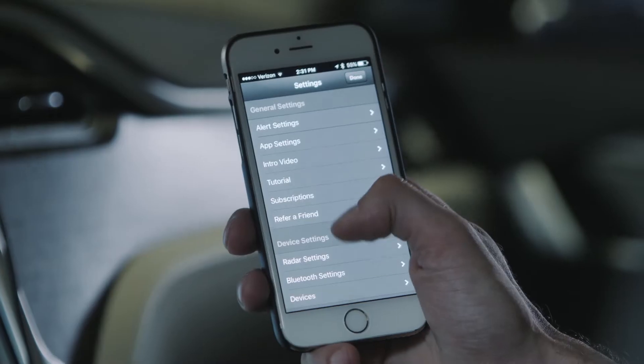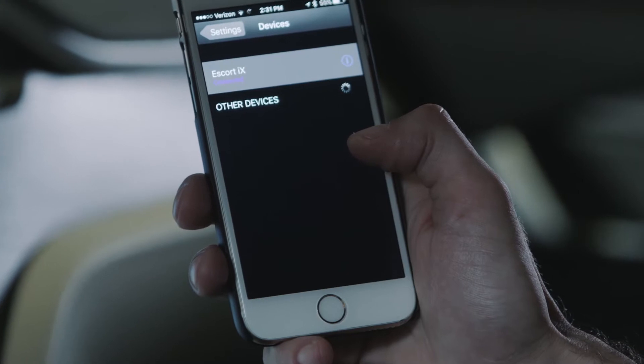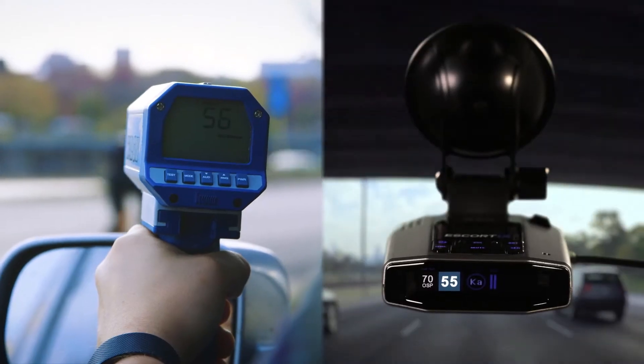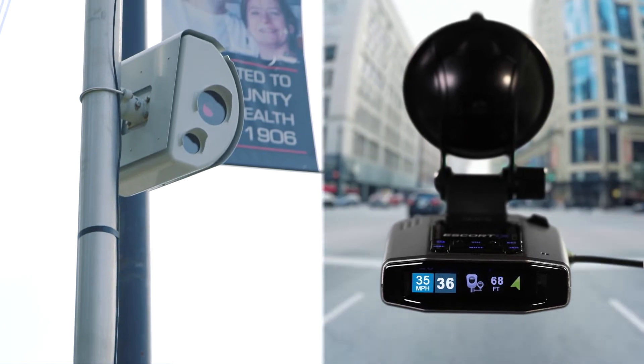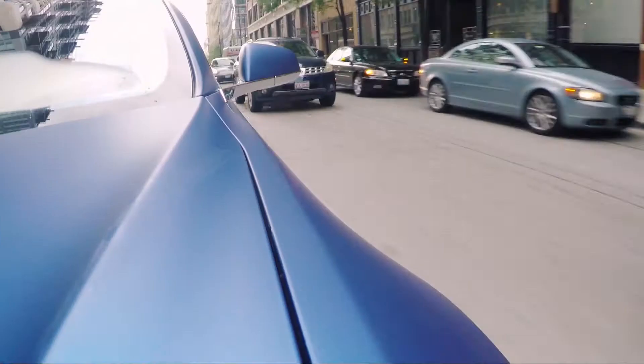The new iX offers the long-range early warning protection Escort is known for, now with built-in Bluetooth connectivity. The multicolor OLED display intuitively displays the type and strength of each threat to help you make the best decision every time.